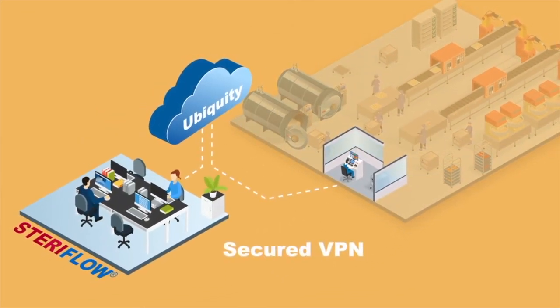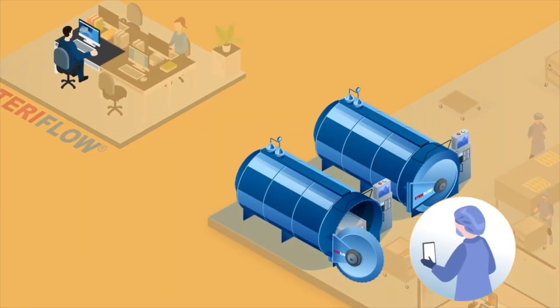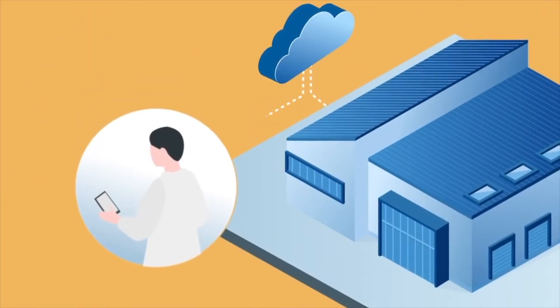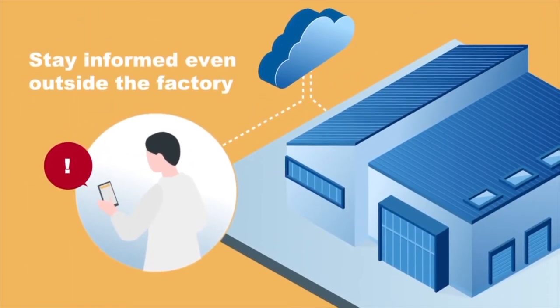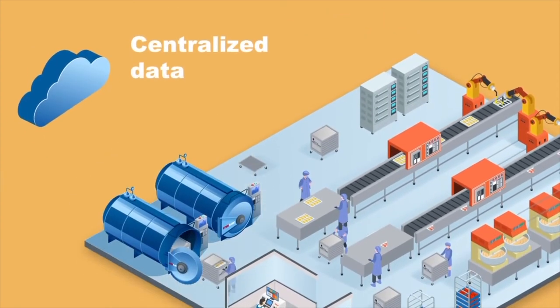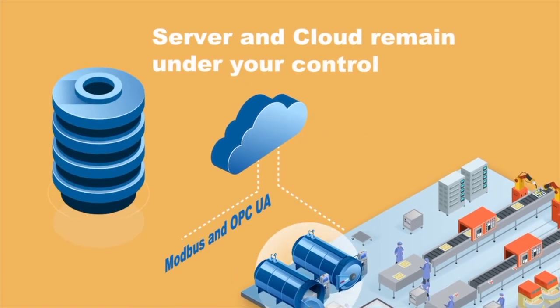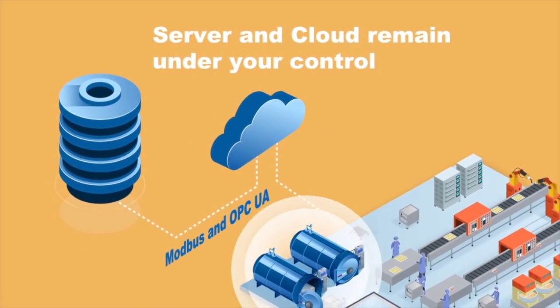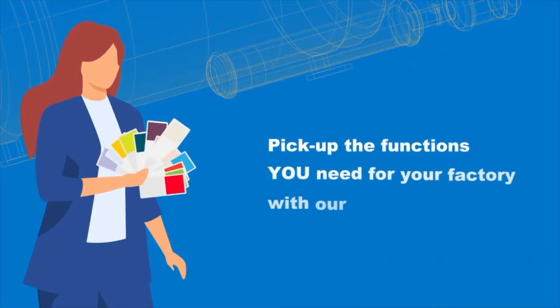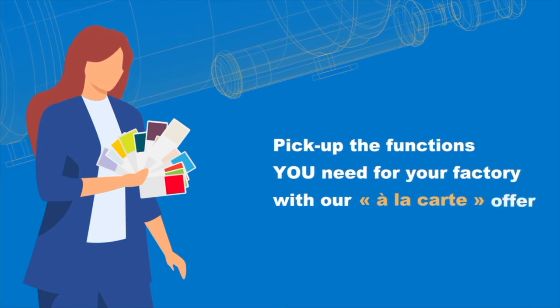Ubiquiti is the commercial name of the VPN — technically it's as known. And smartphone notifications, always via a secure cloud. All these options: customers can pick whatever option they need. It's not a package that you have to take all of — you can make a choice. It's a menu.